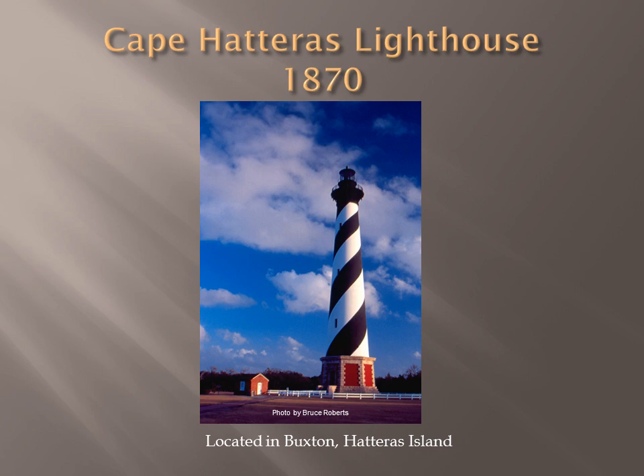Cape Hatteras National Seashore owns the present Cape Hatteras Lighthouse. It was built in 1870, the second lighthouse built with a double wall design. It is located in the village of Buxton and is the tallest brick lighthouse in North America. It was built to guide mariners through diamond shoals, also known as the Graveyard of the Atlantic.